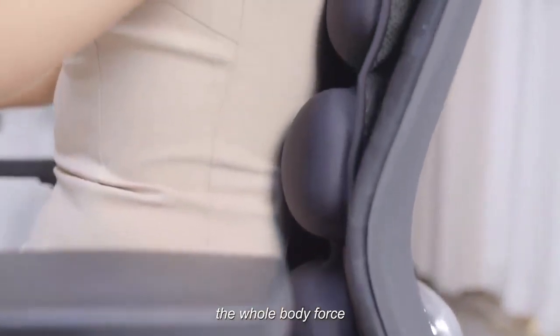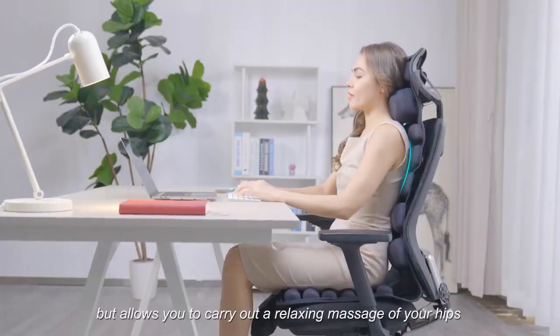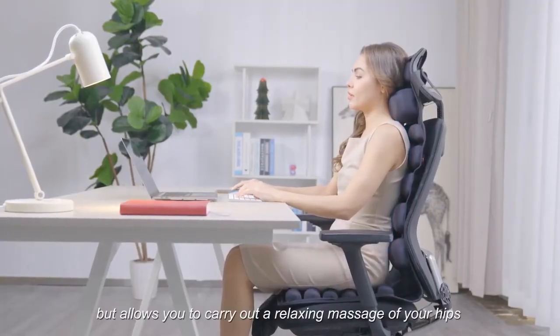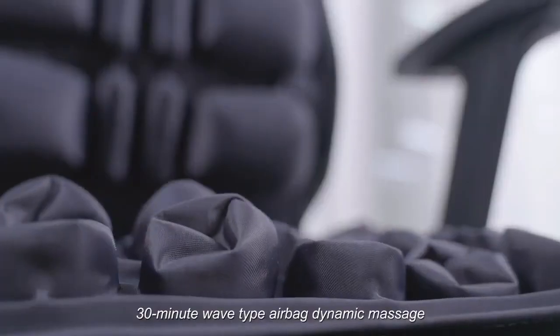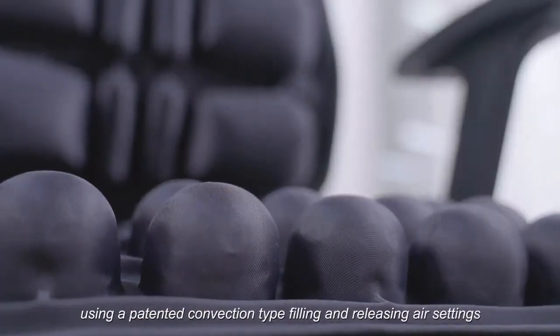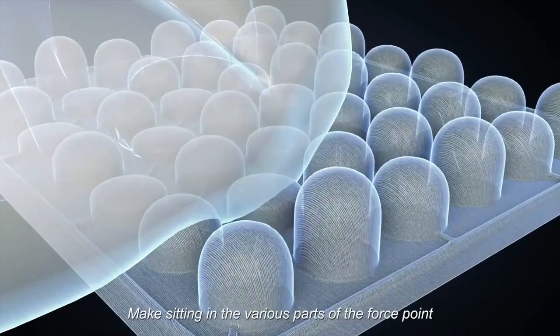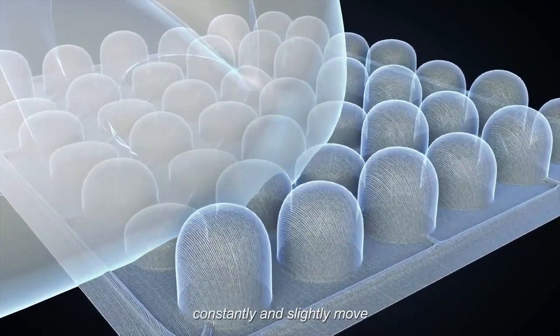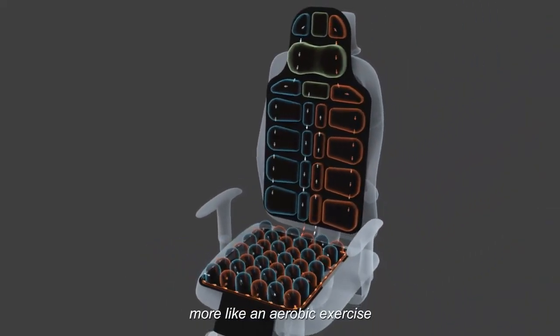From now on, the whole body force is no longer just the work of the waist and hip, but allows you to carry out a relaxing massage of your hips literally anytime, anywhere. 30-minute wave type airbag dynamic massage, using a patented convection-type filling and releasing air settings, makes the force points while sitting constantly and slightly move — sitting and leaning action, more like an aerobic exercise.